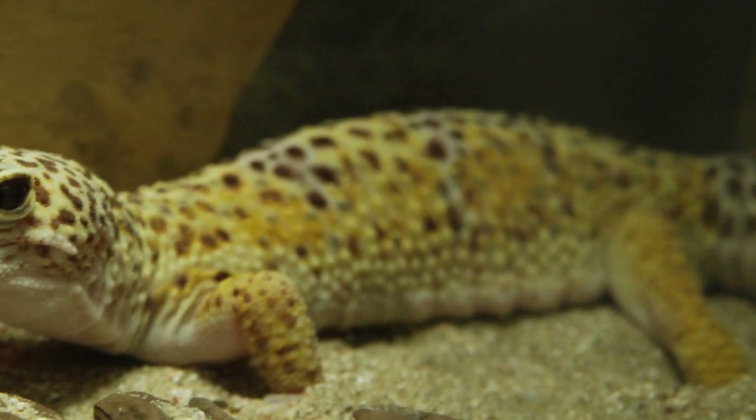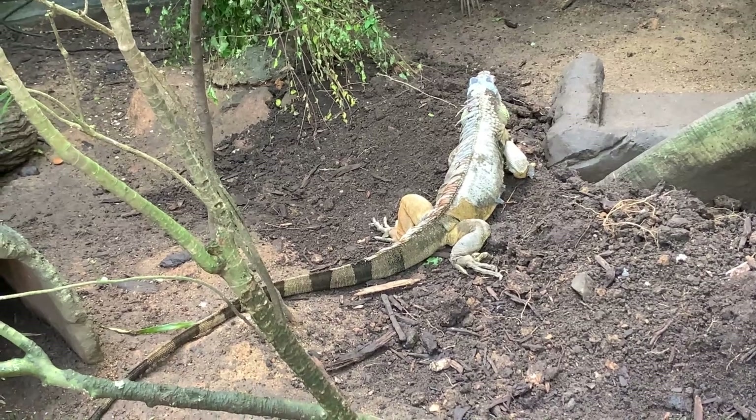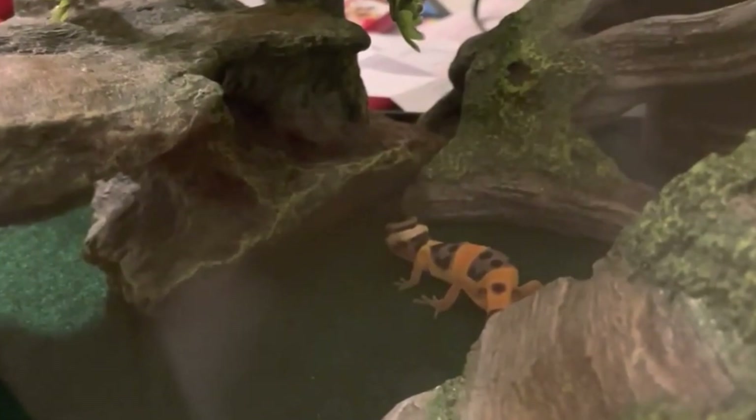Leopard geckos are known for their ability to regenerate their tails, which they can detach if they feel threatened or scared. The tail will regrow over time, but it will not be the same size or shape as the original.